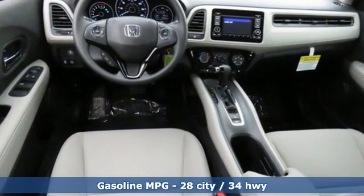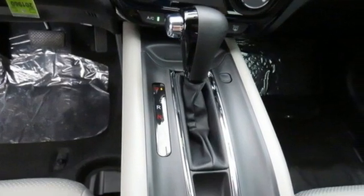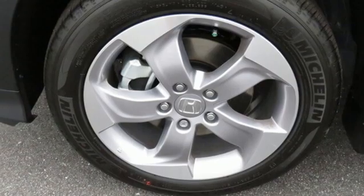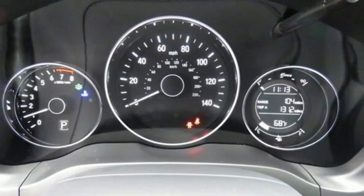Continuously variable automatic transmission, manual tilting steering column, streaming audio, manual telescoping steering column, wireless phone connectivity, external memory control, aluminum wheels, USB port, and inline four-cylinder engine.